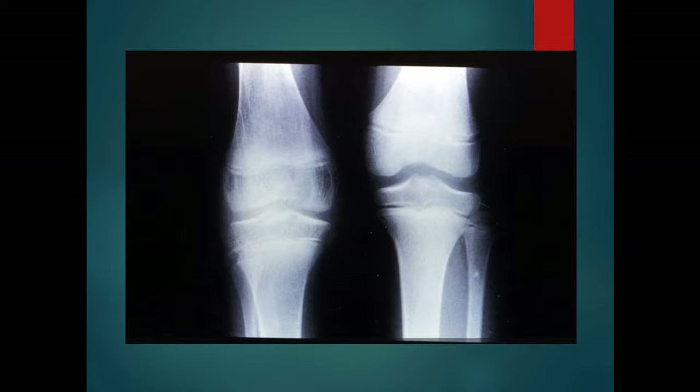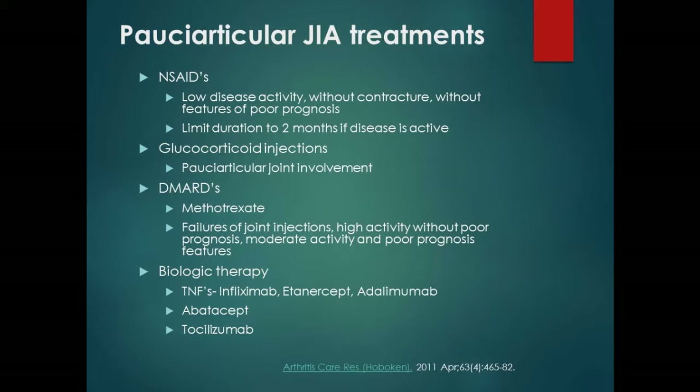In terms of treatments for pauciarticular JIA: non-steroidal anti-inflammatory drugs are the first level, using anti-inflammatory doses. For naproxen, that's 10 to 20 mg per kilogram per day in a divided dose — you need to give it at least two months to see how it does. We'll do glucocorticoid injections if it's only one or two joints. If problems continue, the first DMARD we use is methotrexate — which can be squirted into orange juice. Finally, biologic medications: TNFs, abatacept, and tocilizumab are FDA-approved for juvenile arthritis in patients who have failed methotrexate and NSAIDs.